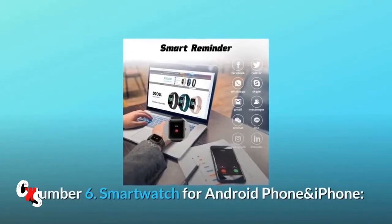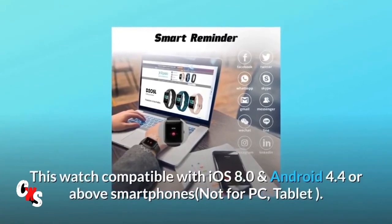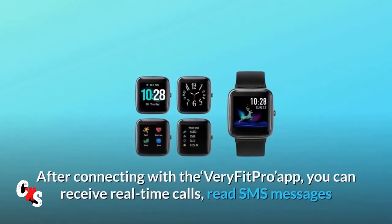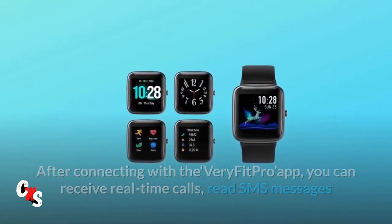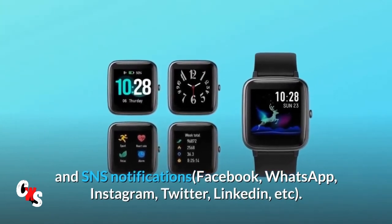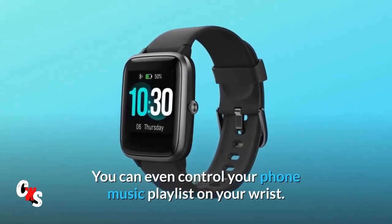Number 6: Smartwatch for Android phone and iPhone. This watch is compatible with iOS 8.0 and Android 4.4 or above smartphones, but not for PC or tablet. After connecting with the Verifit Pro app, you can receive real-time calls, read SMS messages and SNS notifications from Facebook, WhatsApp, Instagram, Twitter, LinkedIn, and more. You can even control your phone music playlist on your wrist.